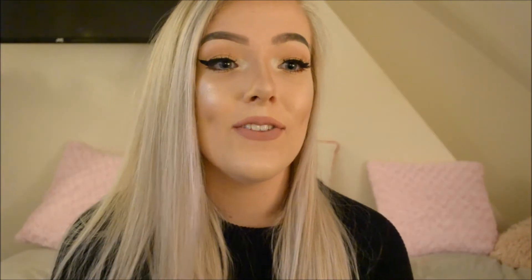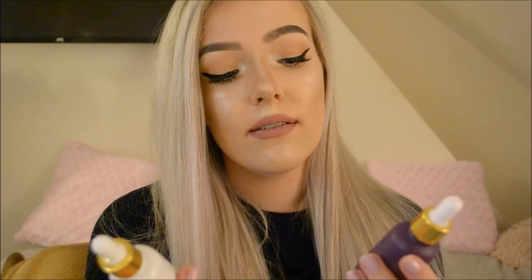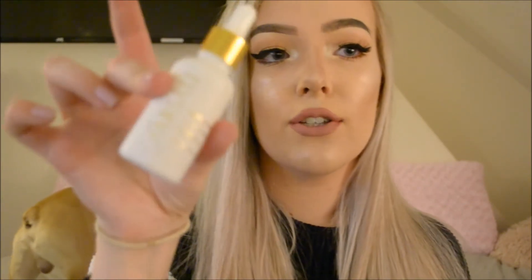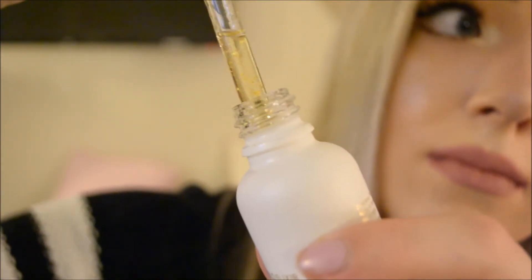If you use really good skincare products, your makeup sits on a lot better, so I've been investing time researching them recently. The next product I really want to talk about is the Fissali beauty serum — it's just amazing. I was a bit skeptical because they are quite pricey, but I use this one as a moisturizer. This is the gold one.